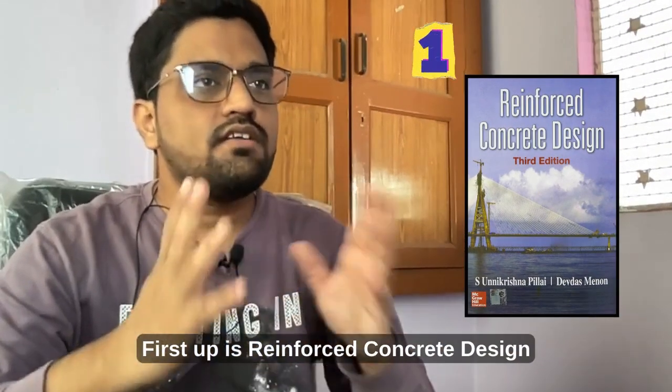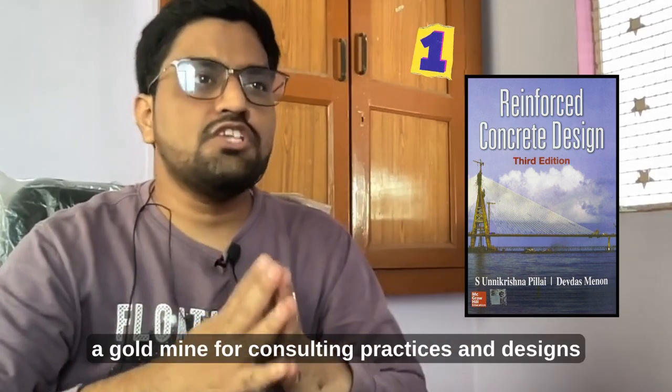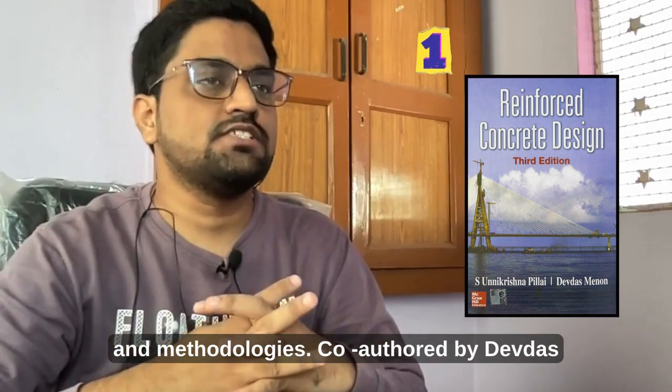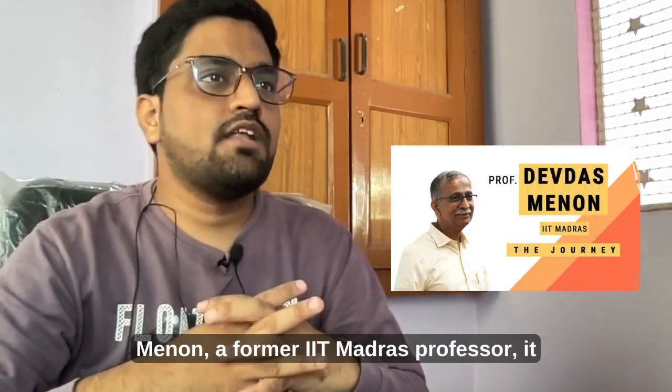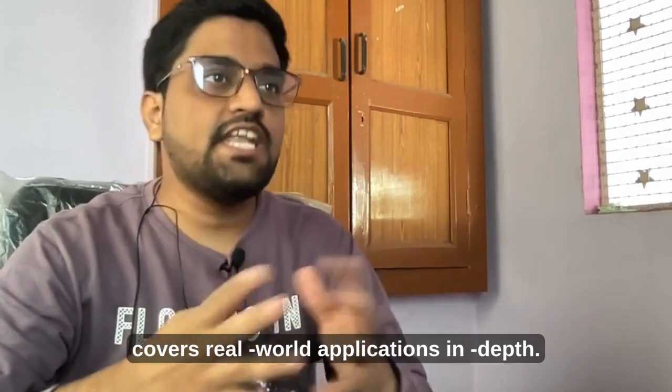First up is Reinforced Concrete Design by Pillai and Menon. This book is a goldmine for consulting practices and design methodologies. Co-authored by Devdas Menon, a former IIT Madras professor, it covers real-world applications in depth.